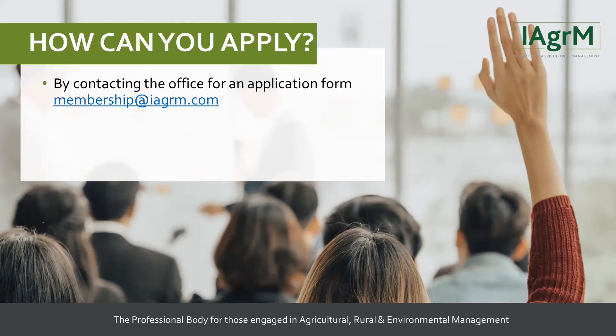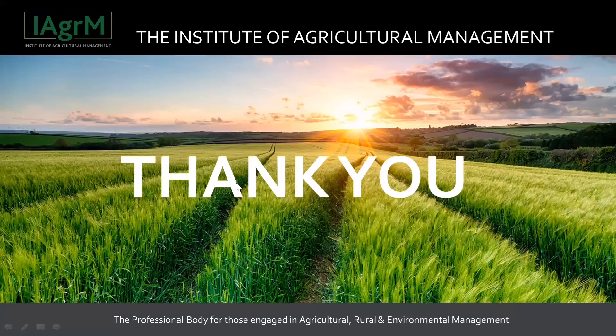Generally, the only parts of the application process that are sent back are the CPD records. It's broadly 12 months of CPD required, but it's really important within the CPD that you emphasise the learning outcomes of each activity against the environmental CEnv competencies you're applying for. Our contact details are available for the various forms required.